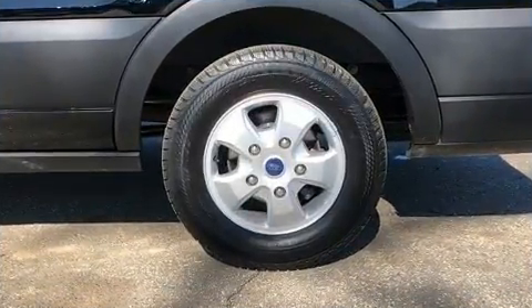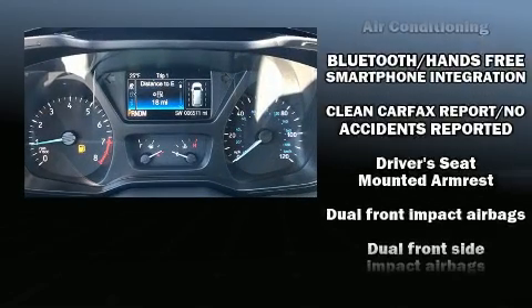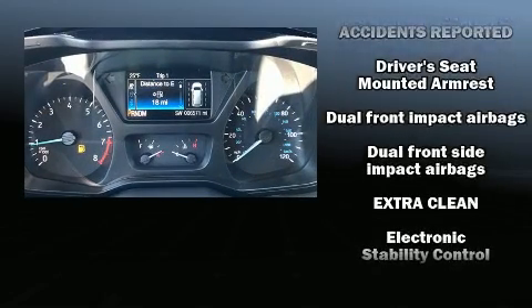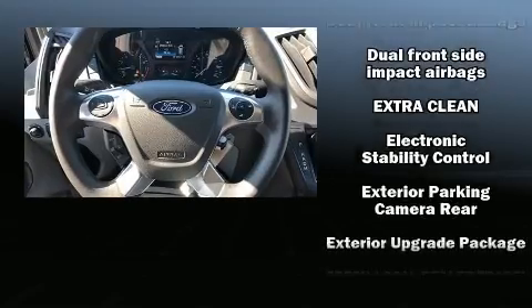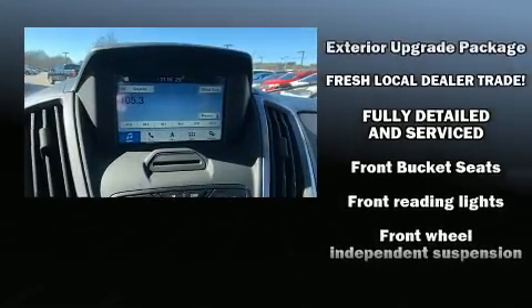Ford also prioritized safety and security by including dual front impact airbags with occupant sensing airbag, head curtain airbags, traction control, a panic alarm, and four-wheel disc brakes with ABS.